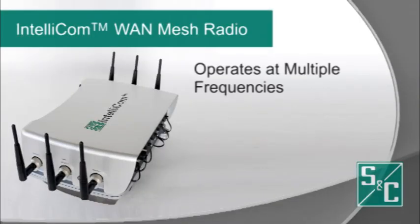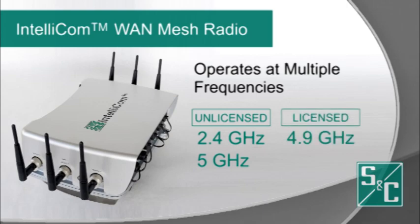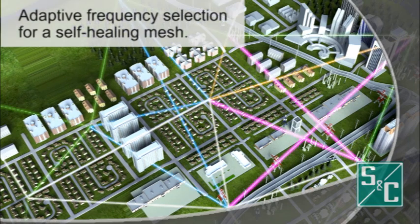One IntelliCom device has two built-in radios that each operate at multiple frequency bands, including 2.4 and 5 GHz license-free frequencies, as well as the licensed 4.9 GHz spectrum.